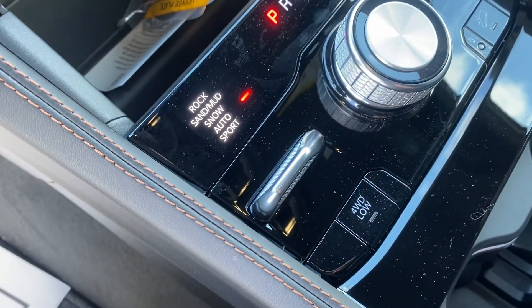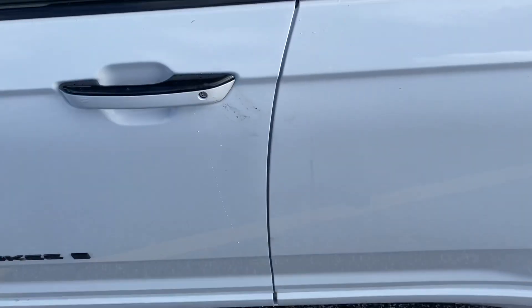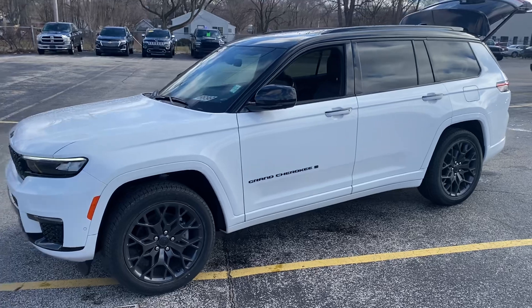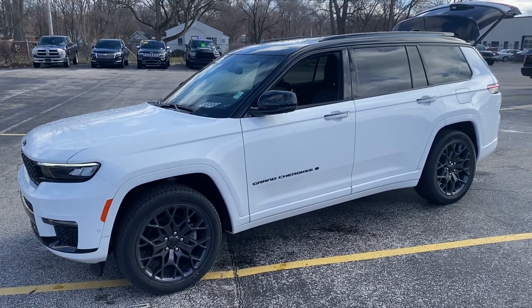And of course, the most important part here in Michigan is that four-wheel drive, so you know it's going to handle Michigan winters. Why don't you guys give me a call or a text message? Maybe you guys can come by tomorrow. We're open 9 to 3 — we're open until 6 tonight. 231-638-8258. We'll talk to you soon.